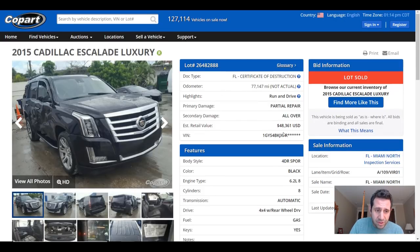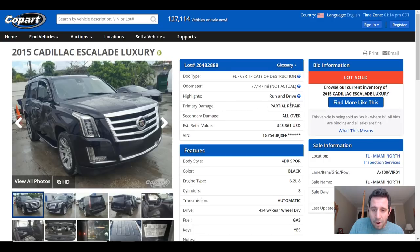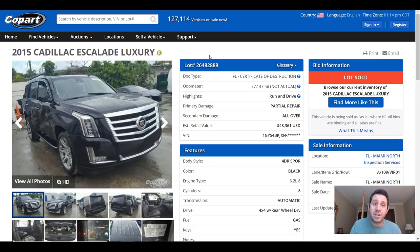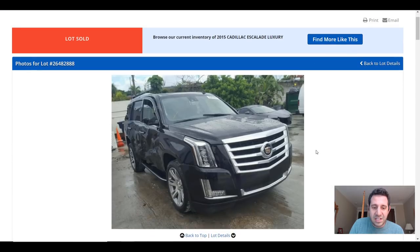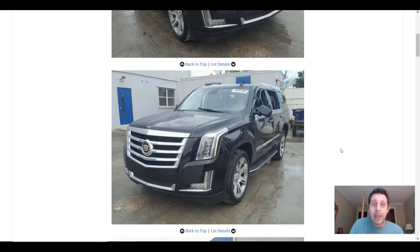Here is the rebirth of this car. The first photo looks substantially better, but it still holds that certificate of destruction title. It now has an odometer reading of 77,000 miles — again listed as not actual, because at one point the odometer was recorded as such, so they're keeping it consistent. They're calling it a partial repair, with secondary damage all over, but they are telling us the car now runs and drives, which will definitely add value.